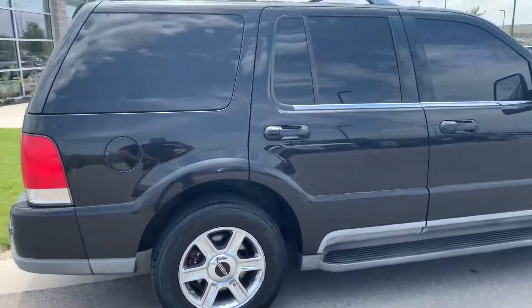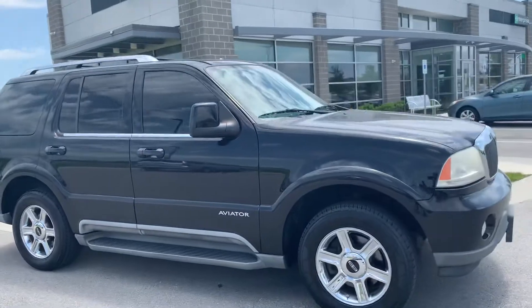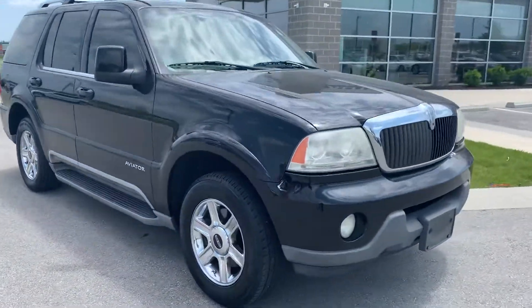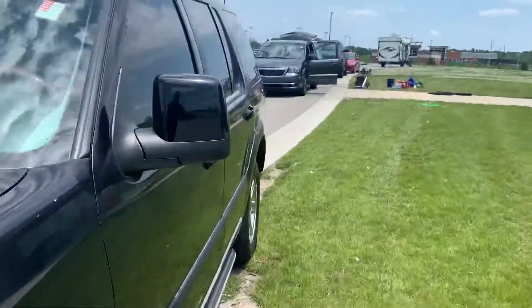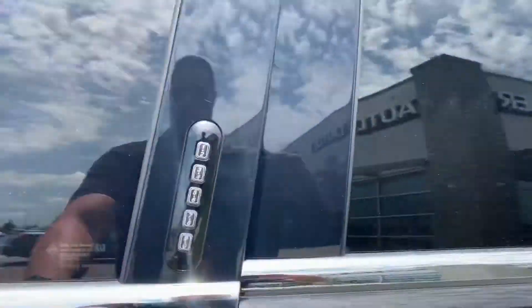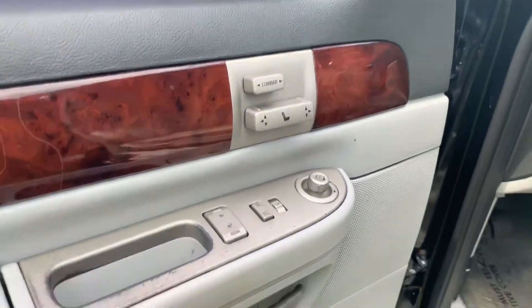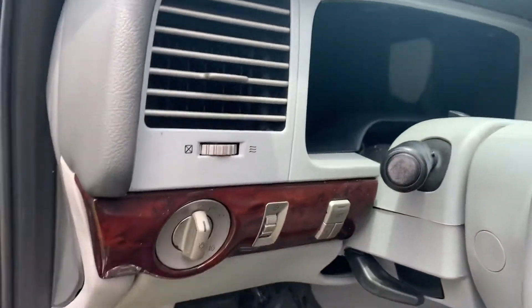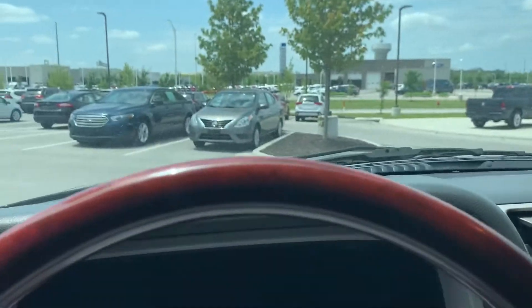This one is in very nice condition. Let me walk inside so you can take a look at it. On the 2004, this one still has most of the luxury package. If you see here, let me show you — it has the backup sensors.